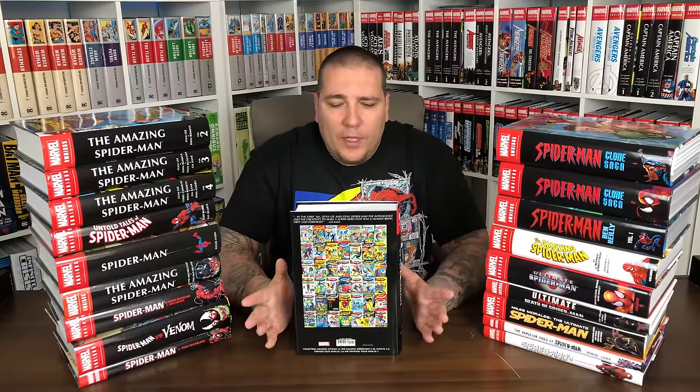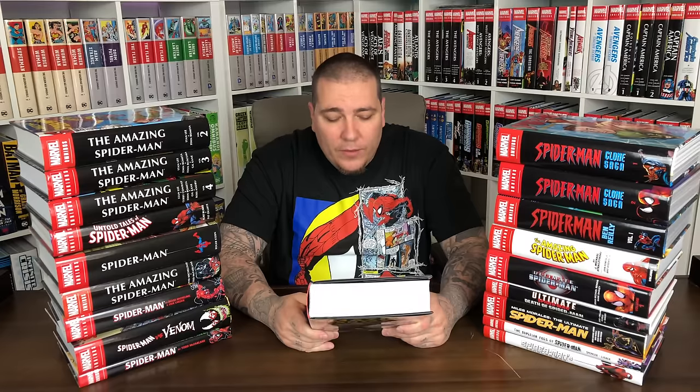We'll start with Amazing Spider-Man Volume One by Stan Lee and Steve Ditko. This is the first omnibus I ever bought — I had the first printing, which I got rid of, and picked up this fourth printing because it's the same thickness as all the other volumes. The first print was like a phone book. At the time I was collecting CGC key issues, and I found out about omnibus through a Marvel Masterworks trade paperback. This omnibus collects Spider-Man's first appearance in Amazing Fantasy 15, then Amazing Spider-Man 1 through 38, Annuals 1 and 2, Strange Tales Annual, and Fantastic Four Annual number one.